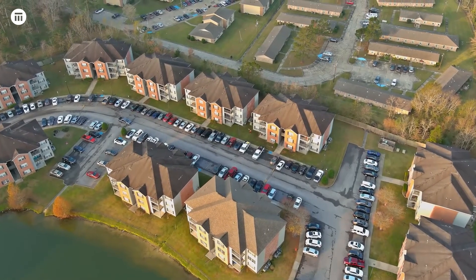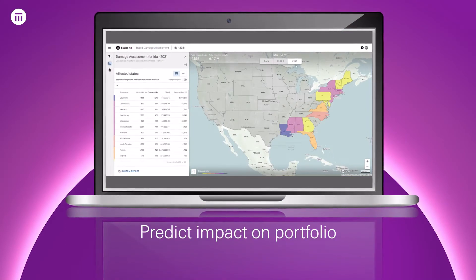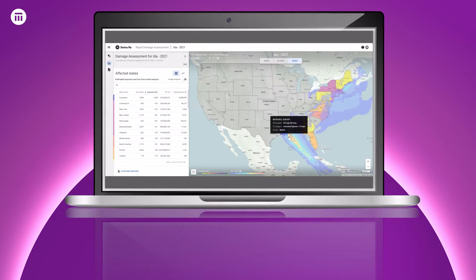One of our clients had significant exposure in the area. As Ida was still developing, RDA predicted the probable impact on the client's portfolio through our hazard models and continuous event monitoring.